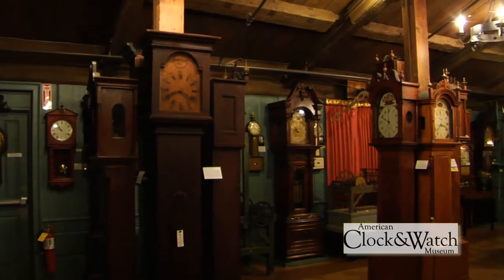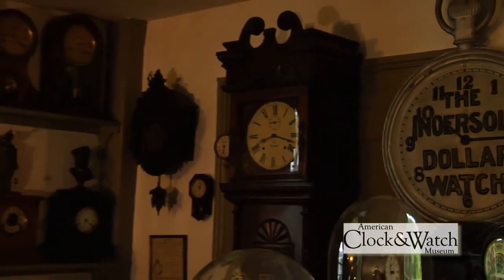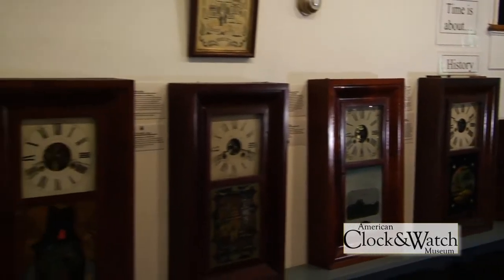The museum was formed to preserve the history, artifacts, and memorabilia of the clock manufacturing industry that had been once vital to the town of Bristol. The museum opened its doors in 1954.